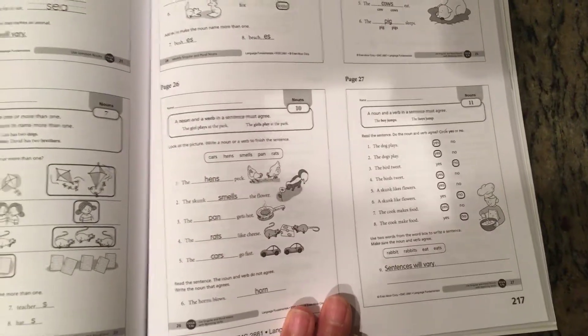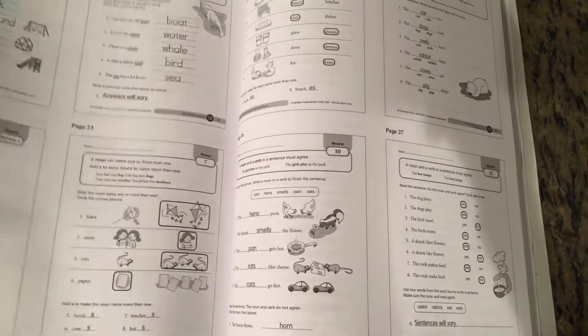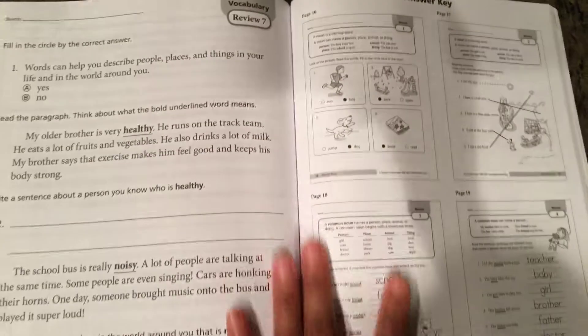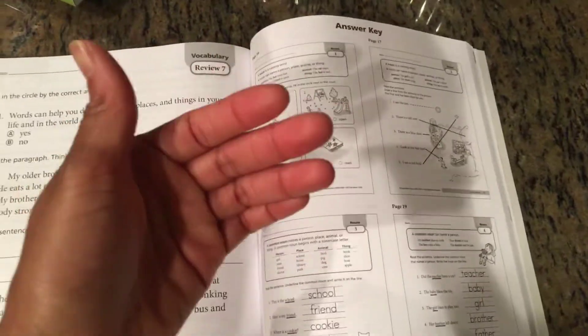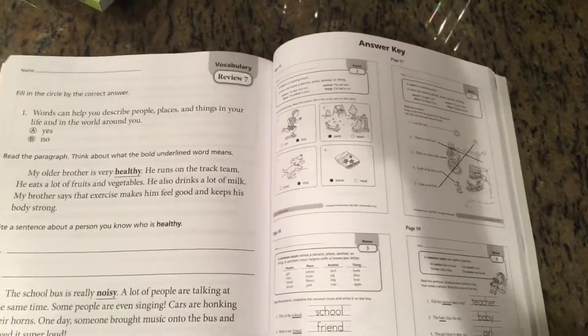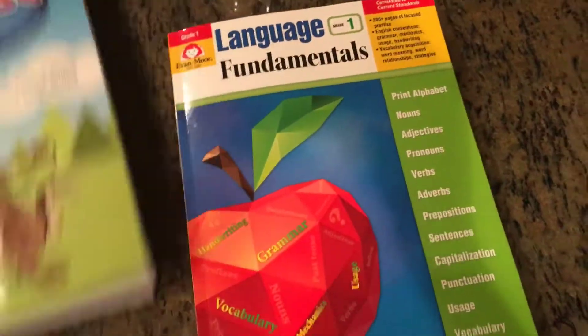Because this book is thick, rather than constantly flipping to the back for the answer key, I'm thinking of taking the answer pages out — since they're perforated — and hole-punching them to store separately so I can flip through easily. Hopefully that won't mess up the book, but that's my plan.